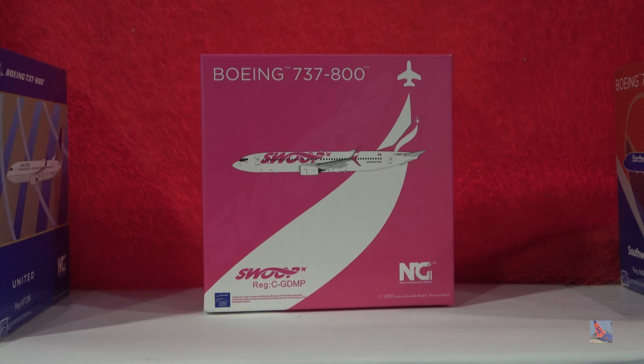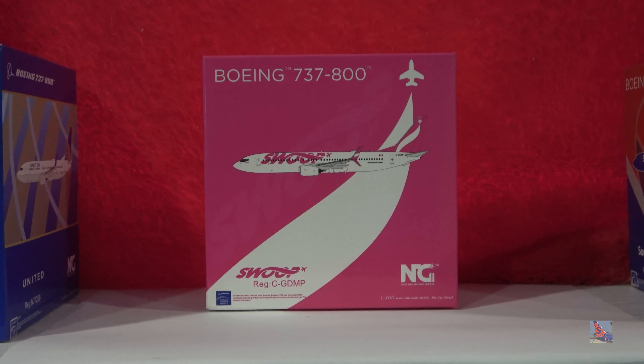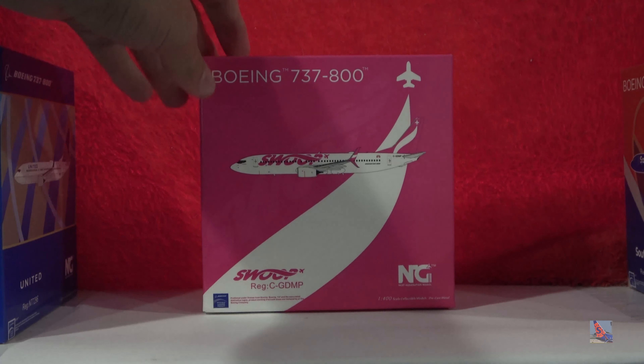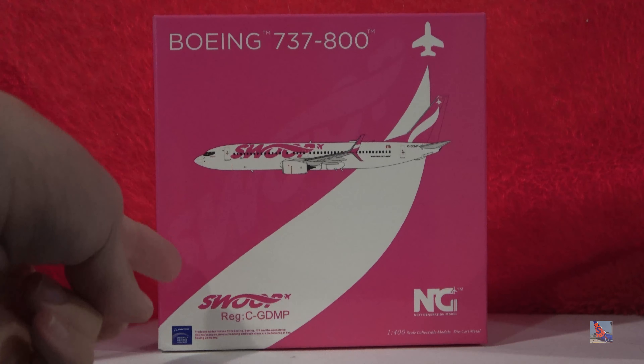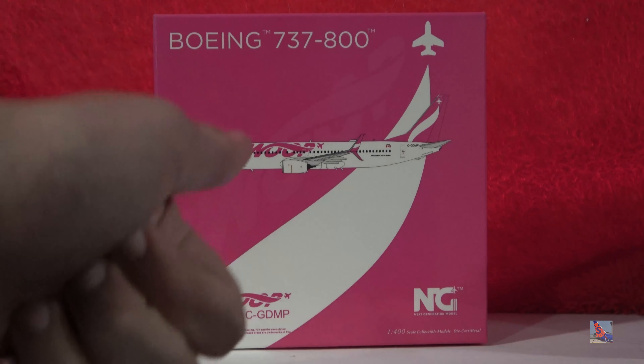Here we go for the unboxing of the Swoop 737-800 by NG Models. I love the pink on this. Starting off at the front, we got the Boeing 737-800 titles up at the top, the computer-generated image of the plane, the Swoop logo, the registration, the NG Models logo, and the licensing stamp.